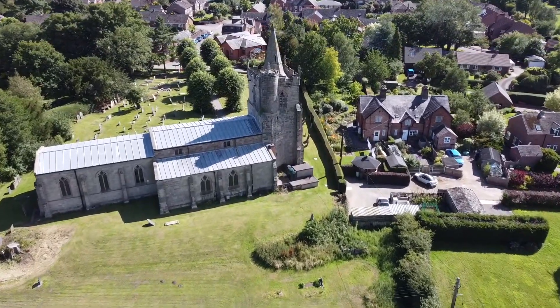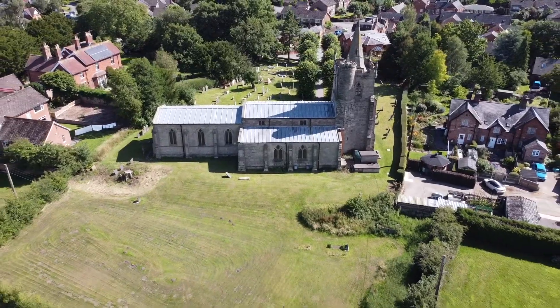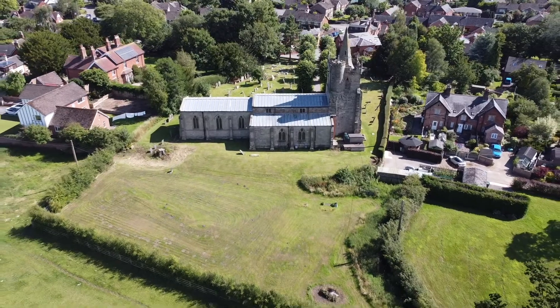That's it for this tour of Church Broughton. Look out for my walk around Barton Blount starting from Church Broughton — it will be on the channel in a few days. Thanks for watching.